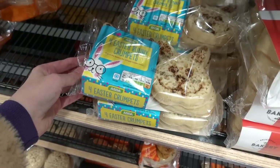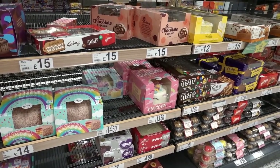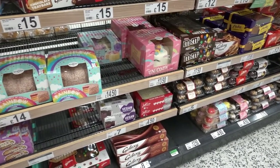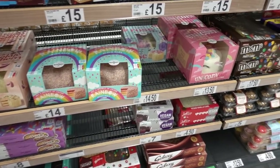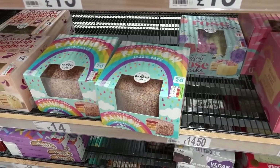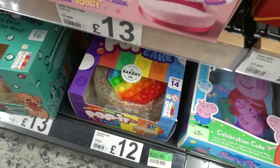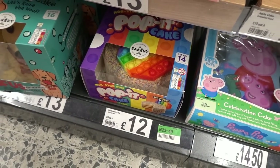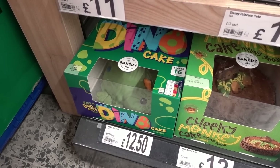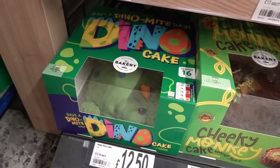We've got two birthdays coming up in our family a day apart - Molly's on the 18th of March and Bonnie's on the 19th - so I had a look at Asda birthday cakes. There are so many to choose from: a unicorn one for £13.50, a rainbow jazzy cake for £14, Poppet cakes, and for dinosaur lovers there's an adorable dino cake for £12.50 that serves 16 people.